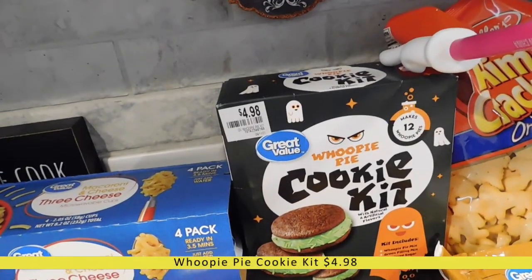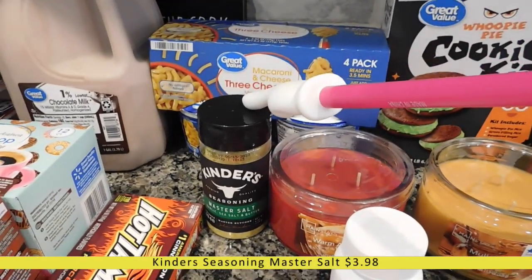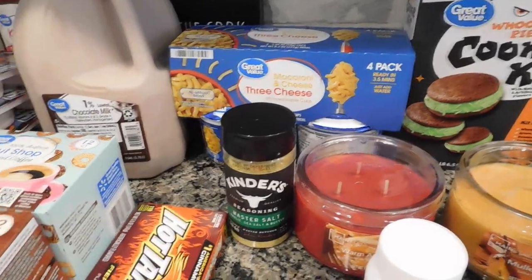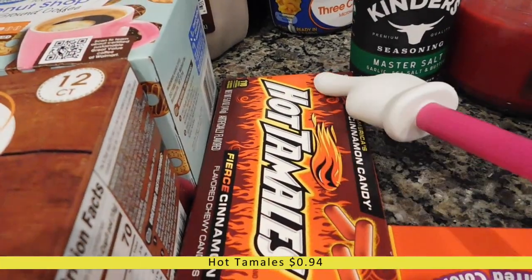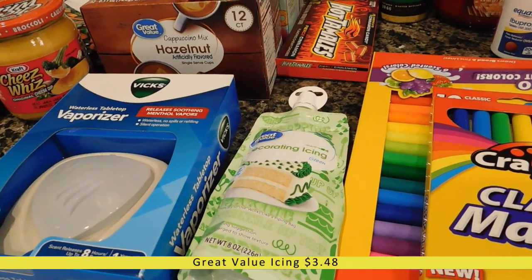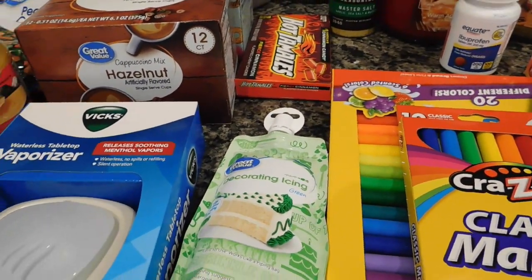I have Kinder's Seasoning Master Salt — I haven't tried this one but I really enjoy their garlic pepper and salt blend, so I wanted to try this. I've got a box of Hot Tamales because I buy these every week for my husband. I also got some green icing for a cute witch cauldron brownie recipe I found — they sold out of the sprinkles, but I have the brownie mix in my pantry, so hopefully I can make those soon.